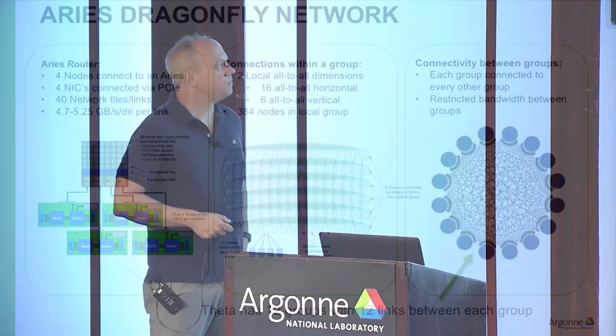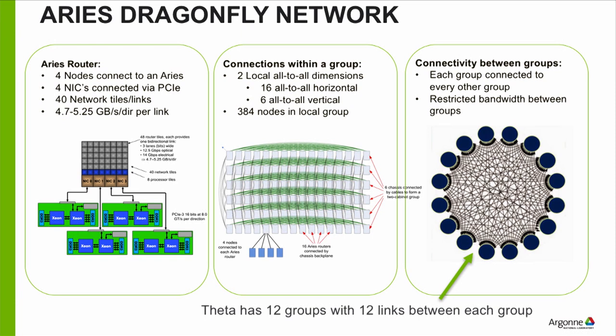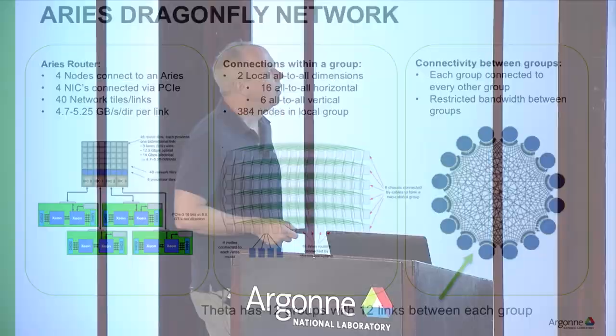You can talk to everybody within a group efficiently with a lot of bandwidth and minimal hops. To get data from group to group, from every point in the grid there are links going from one group to another. To send from one group to another, you hop to the node that has the inter-group link, traverse it to the destination group, and then within that group do the remaining hops to reach your destination. That's the Dragonfly topology with 2D all-to-all configuration within the local group.